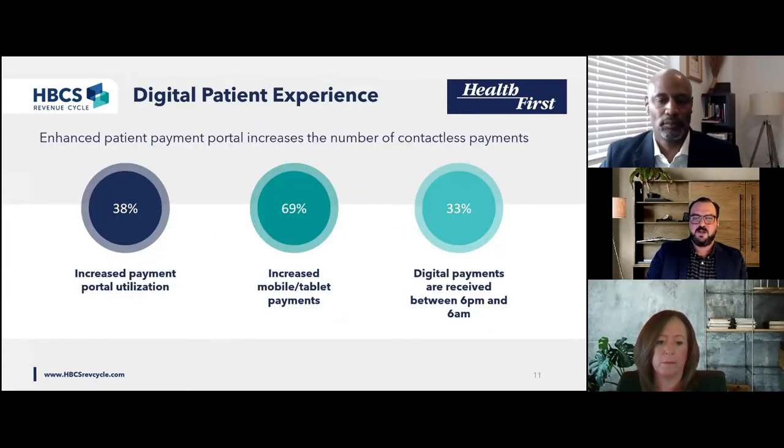We've seen the success of this approach in our own experience with Health First. Since deploying these digital solutions, we've seen a 38% increase in utilization of our patient portal, which has led to a 69% increase in payments through mobile or tablet devices. Part of the solution is providing analytics around usage and click-throughs. The convenience of digital platforms becomes clear when you see the time of day when patients are actually making payments — a full 33% of payments come in after hours, between 6 p.m. and 6 a.m. If you build it, they will come.